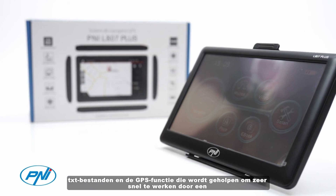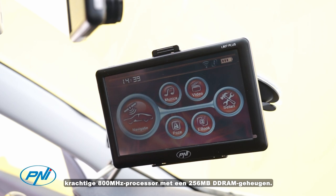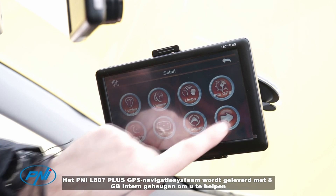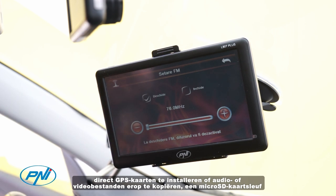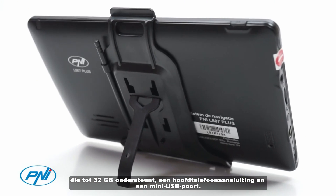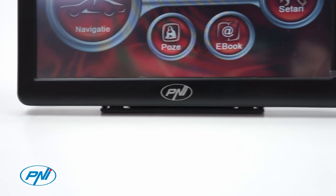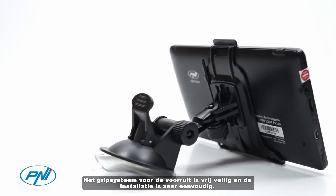The GPS function runs very fast thanks to a powerful 800 megahertz processor with 256 megabytes of DDRAM memory. The P&I L800 7 Plus comes with 8 gigabytes of internal memory to help you directly install GPS maps or copy audio and video files. It also features a micro SD card slot supporting up to 32 gigabytes, a headphone jack, and a mini USB port.